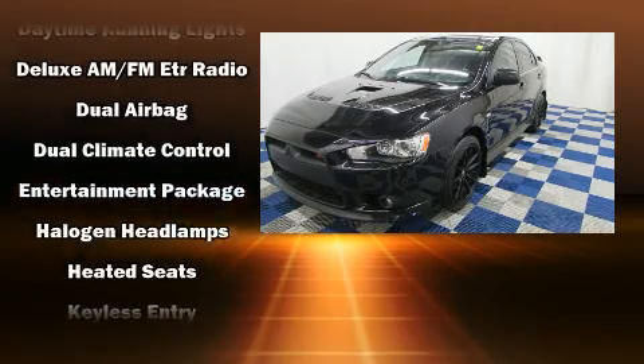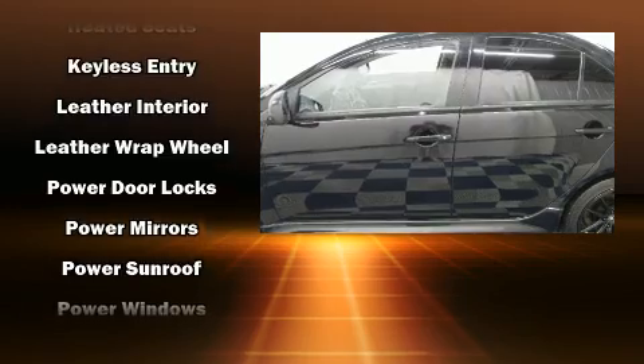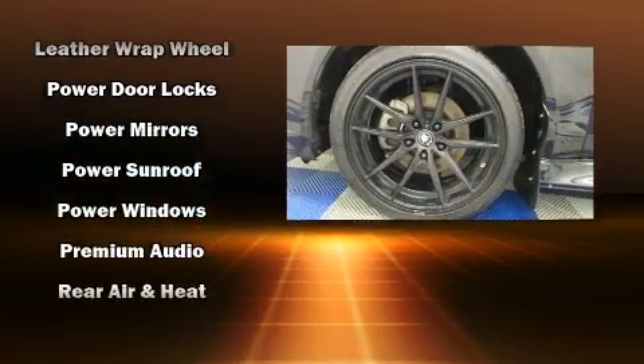Top features include remote keyless entry, one-touch window functionality, a trip computer, heated seats, heated door mirrors, and leather upholstery.